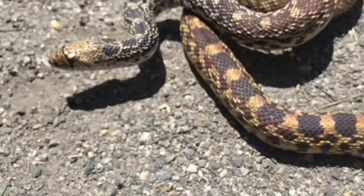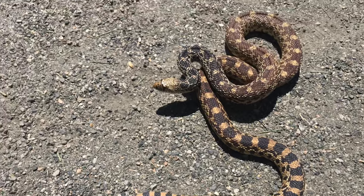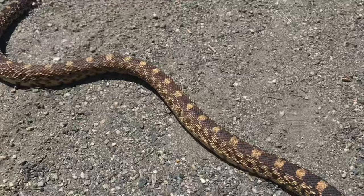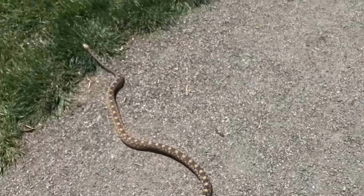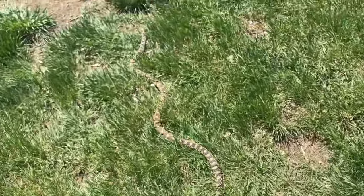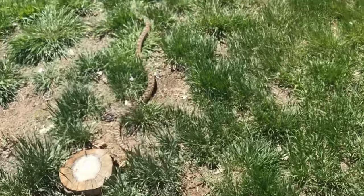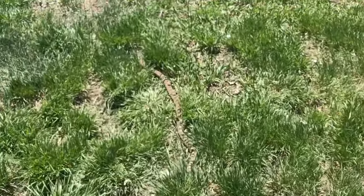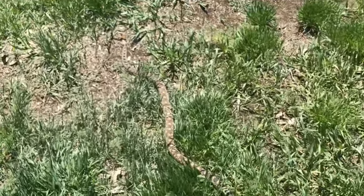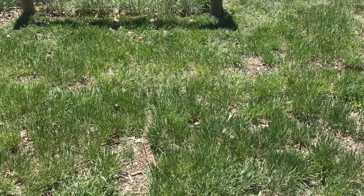I'm just going to hold this, take a few pictures, and then let it go before some people come by. I've got a few decent pictures. I'm just going to tap it and watch it get out. We have some people almost over here and they have a dog. I'm super glad I've been wanting to find one of these and finally got one — first of the year. There it goes. Let's see what else I can find.